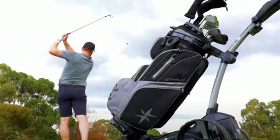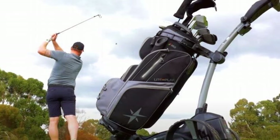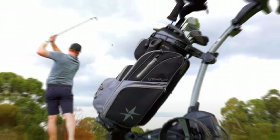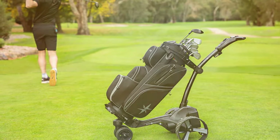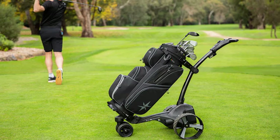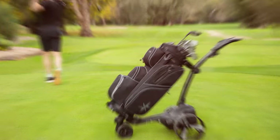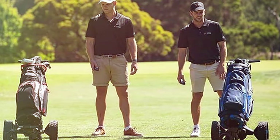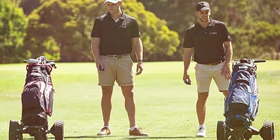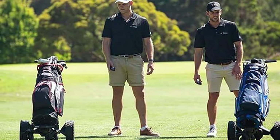Now let's dive into its features. This golf caddy comes equipped with advanced gyroscopic technology that ensures stability and control on uneven terrain. The whisper-quiet motor won't disrupt your game, and the adjustable speed settings cater to your preferences. Effectiveness is the name of the game with the MGI Zip Navigator — it takes the burden off your shoulders, allowing you to focus on your game. The long-lasting battery ensures you can tackle even the longest rounds without worry.